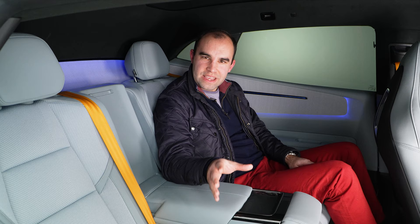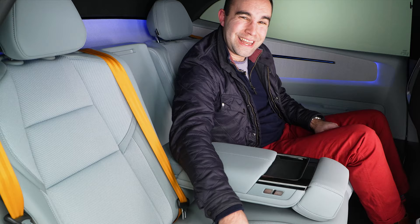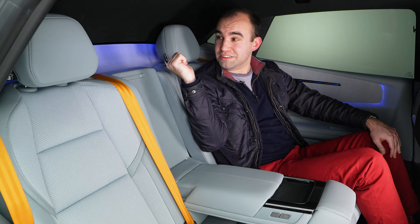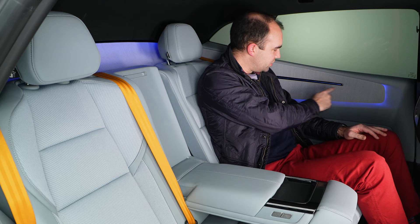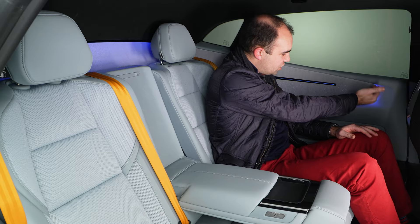Polestar developed a new material for the rear — a sports mesh, something you'd probably find on a really expensive pair of trainers. It looks and feels really nice, and it's not only on the seats but also around the doors and extending all the way behind you. There's ambient lighting back here too, and into the doors — it's millimetrically perfect and absolutely beautiful. You can change these lights as well — more on that a little bit later.